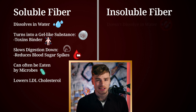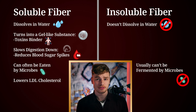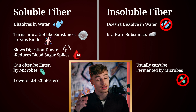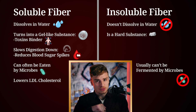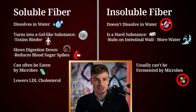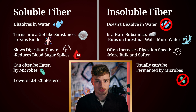Insoluble fiber, on the other hand, doesn't dissolve in water and typically stays unfermented — so even your microbes do not ferment it. It's basically just like a hard material passing through your digestive system. It physically rubs on your intestinal wall, and as a result your body puts more water into the digestive tract — it's like a very slight diarrhea response — resulting in softer, bulkier stool and often increasing digestion speed.